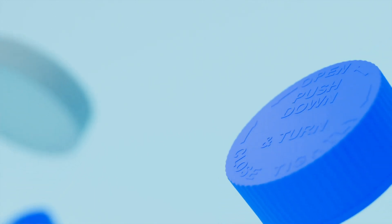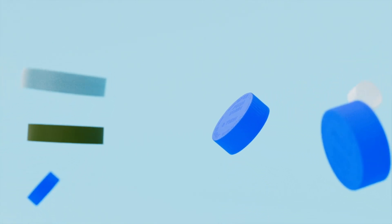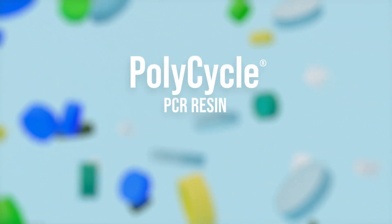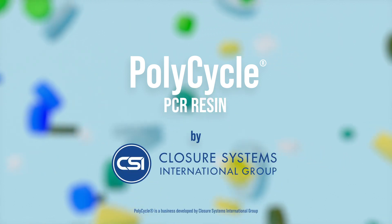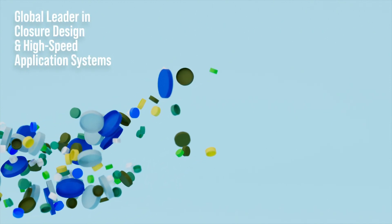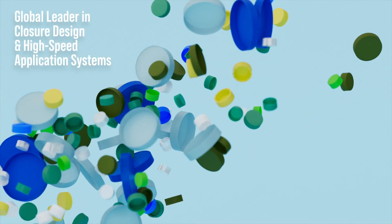At Closure Systems International Group, we are a global leader in closure design, manufacturing, and high-speed capping application systems, and we've prepared for a better future. Through Polycycle, a business developed by CSI, PCR resin can be incorporated into closures that help deliver on the promise of a circular economy.